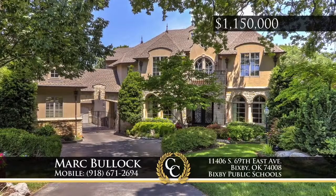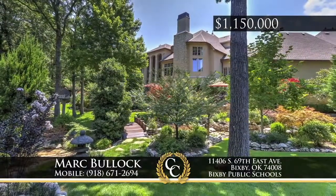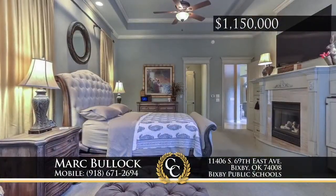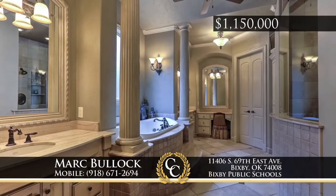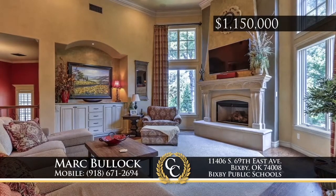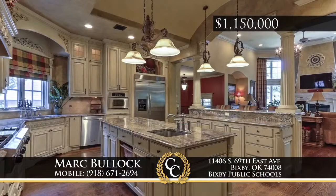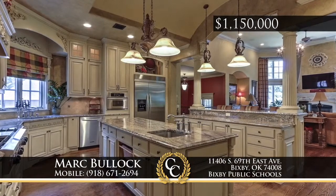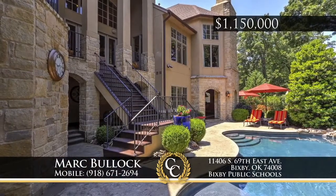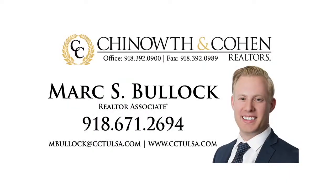This beautiful estate, located on over half an acre, is filled with breathtaking views and outdoor entertaining spaces. Each bedroom provides a large amount of space, and the master even includes a sitting room as well as a spacious bathroom and closet. Feel like you are in paradise in the incredible backyard with an outdoor living space, kitchen, grill, fireplace, gardens and trails. The second kitchen even has an in-law suite, perfect for any guest. Call Mark Volek at 918-671-2694.